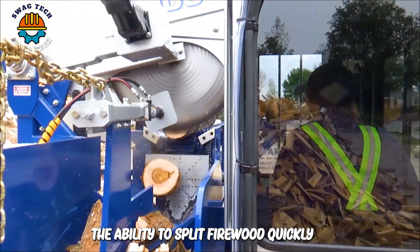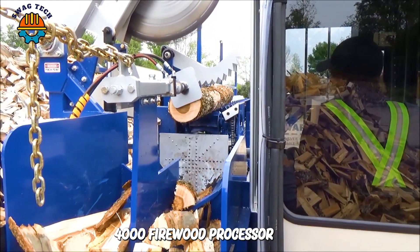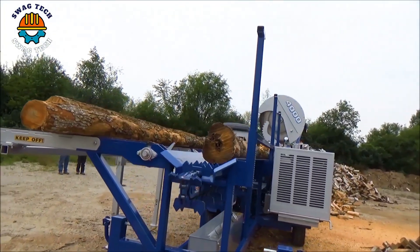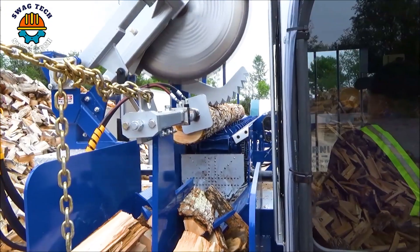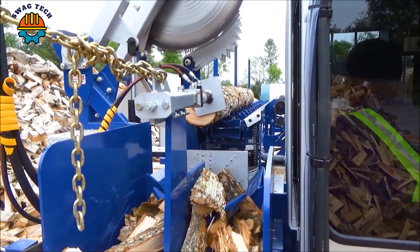The ability to split firewood quickly and accurately of the Bell's 4000 firewood processor is surprising. It's great to see this machine working so hard, delivering crisp, uniform blocks of firewood.